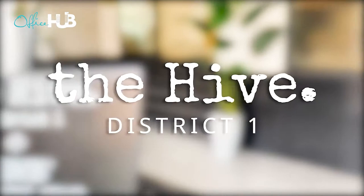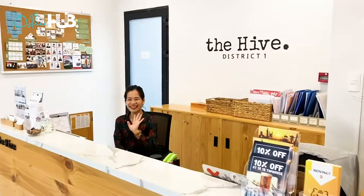Hello! Welcome to the Hive District 1, our co-working space in the city center of Saigon. Here is our reception with lovely home. Let's have a look.